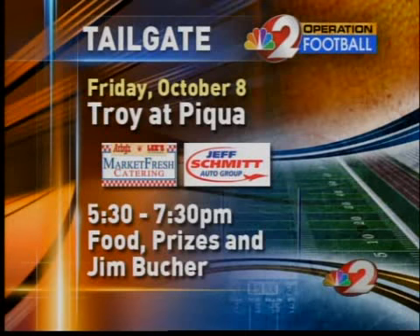Join us next Friday night live from Piqua's Alexander Stadium for the Operation Football Arby's, Lee's Catering Tailgate Party. It's our Jeff Schmidt Game of the Week as Troy battles Piqua. Jim Booker, Steve Van Gorder, Carl Nichols, and a cast of thousands will be on hand, including yours truly. Prizes, food — it's all there. Oldest rivalry in the state of Ohio: Troy-Piqua. That's going to be a good one next week.